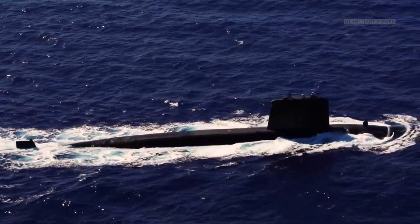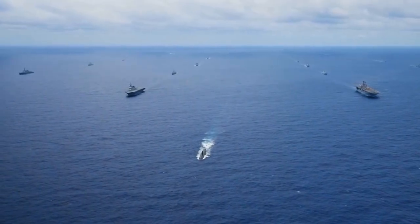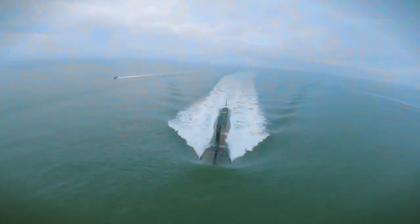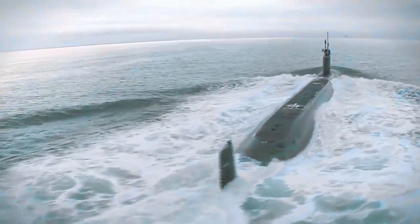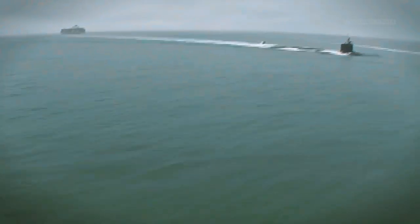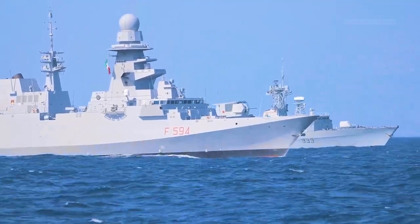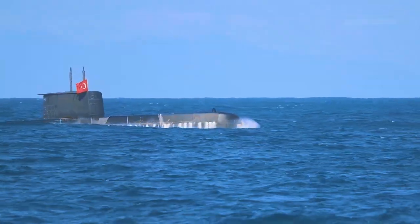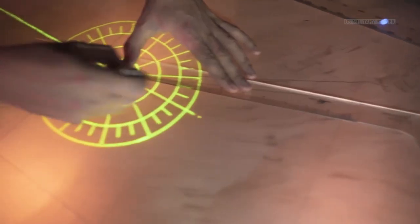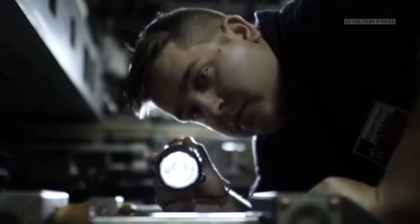The Navy's current attack submarine fleet consists of a mix of older Los Angeles-class submarines, Seawolf-class submarines, and the latest Virginia-class submarines. The Virginia-class was meant to combine an affordable platform with a submarine that could operate closer to shore and support the land conflicts of the post-9/11 era. The unprecedented peacetime expansion and modernization of China's People's Liberation Army Navy, as well as the introduction of new Russian attack and missile submarines, has prompted the U.S. Navy to begin development of SSN-X.